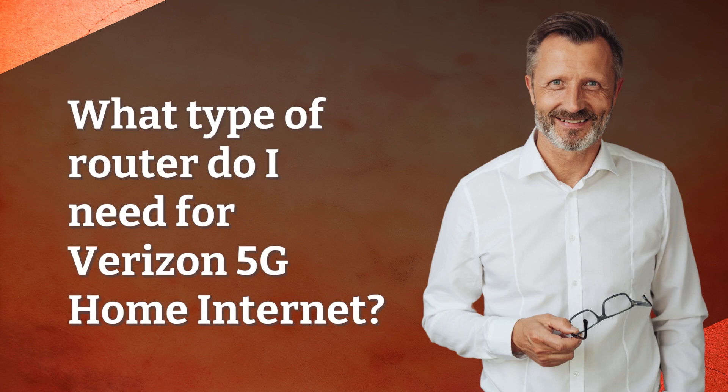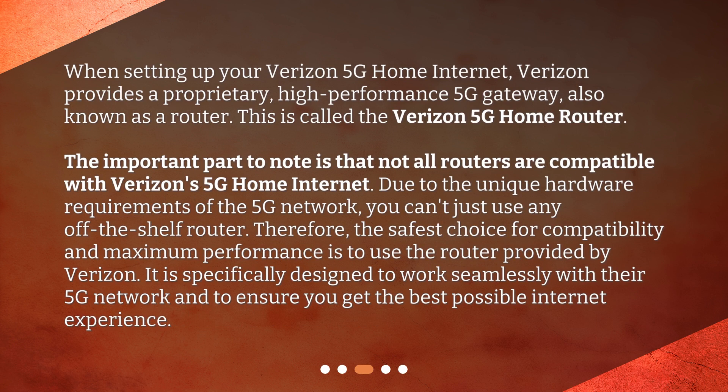What type of router do I need for Verizon 5G home internet? When setting up your Verizon 5G home internet, Verizon provides a proprietary, high-performance 5G gateway — also known as a router. This is called the Verizon 5G home router.